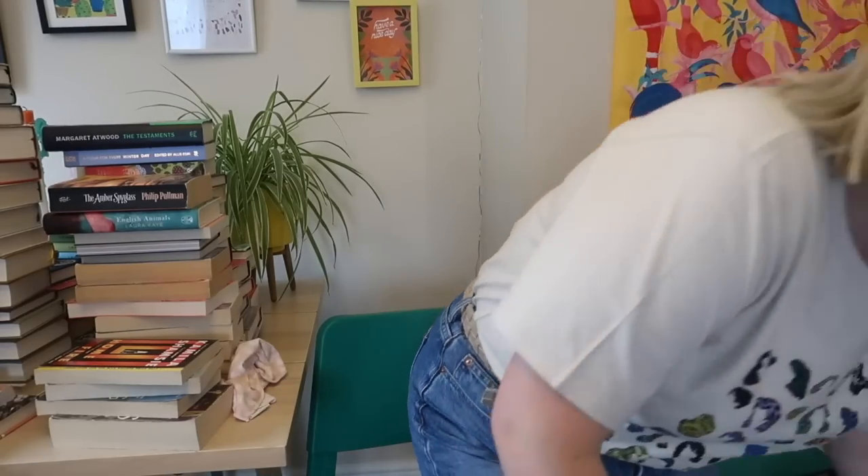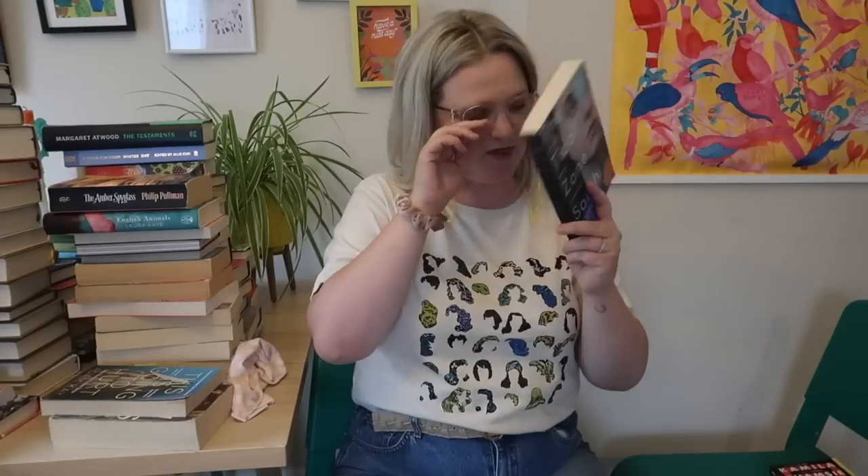Turning the Tide on Plastic by Lucy Siegle — a very very important book. I actually saw Lucy give a talk at the Cambridge Literary Festival and I think I would revisit this, so that's going to stay on the top shelf. The Black Flamingo is going back on the normal shelves. Home Fire by Kamila Shamsie — I really enjoyed it at the time but I don't think I'll reread it, so I'm going to give that away. The Tidal Zone by Sarah Moss — I very much enjoy this, I think I would reread it, and it's a signed edition — that's staying as a favourite.